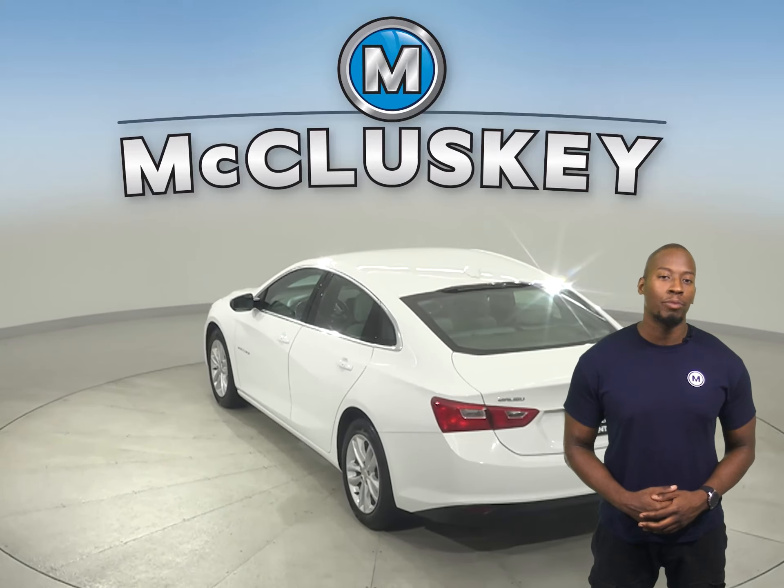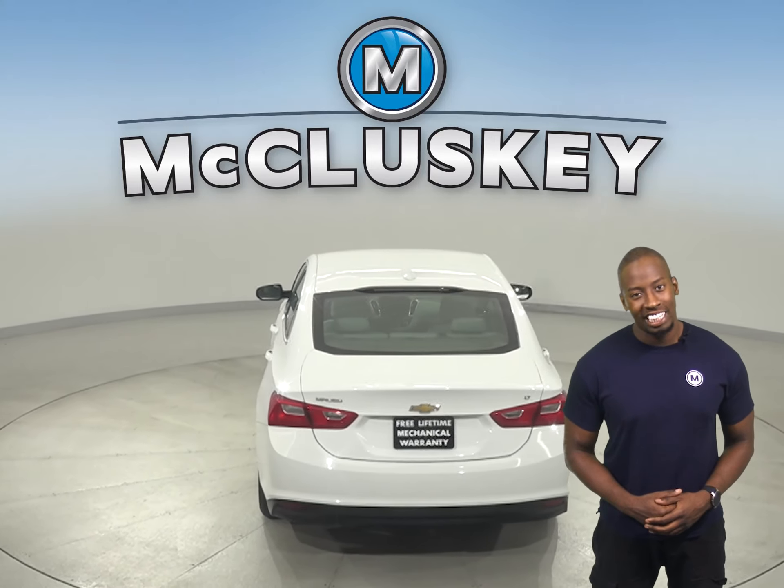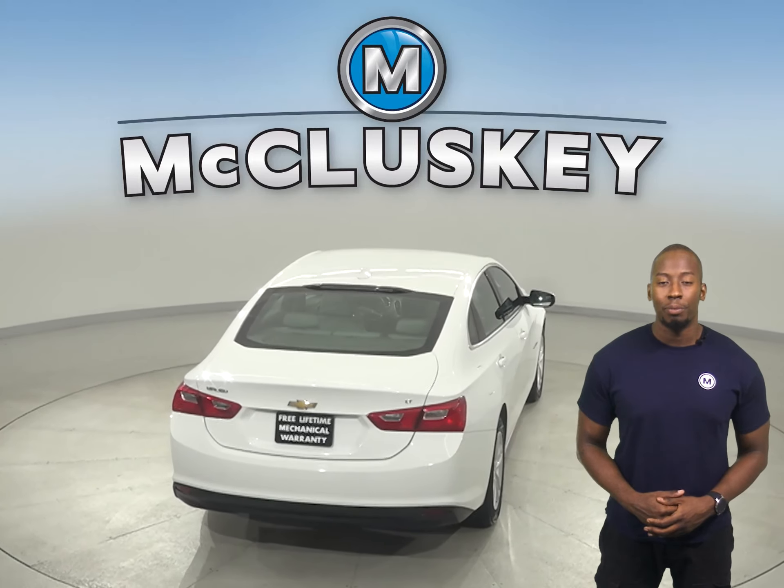For entertainment, there's AM FM radio that's Sirius XM ready, as well as a CD player. You can even start this vehicle before you leave your house,